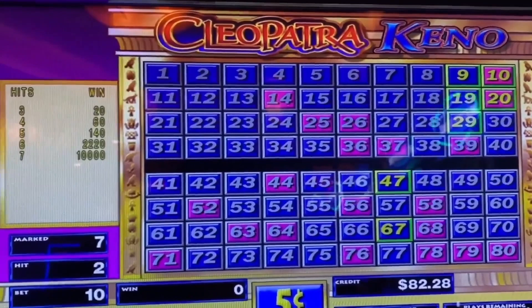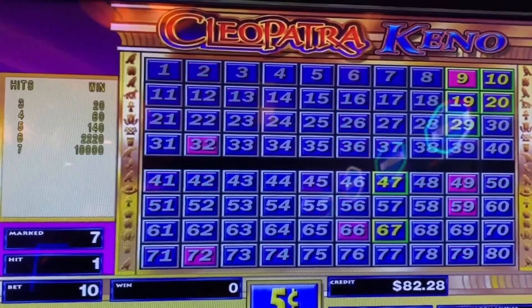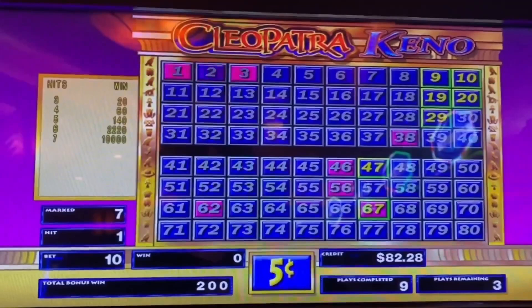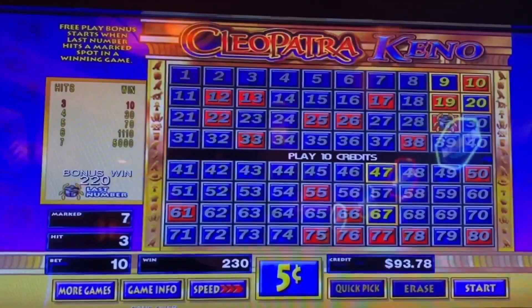Good start: 3 out of 7. Better start: 5 out of 7 — we need a whole bunch more of those. We'll take the 3 out of 7. Already these Keno numbers are paying off better. Another 3 out of 7. 3 more plays to go. 3 out of 7. Last play. 220 credits on the bonus round. A 3 out of 7 got us here.